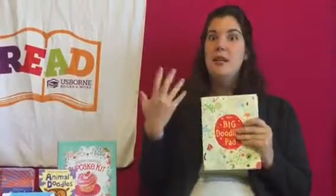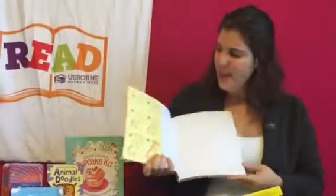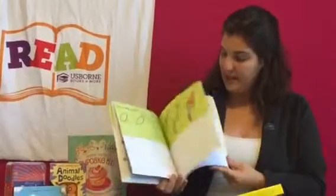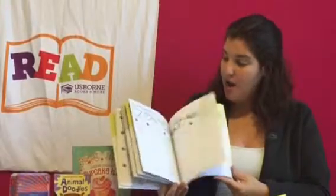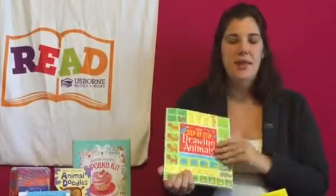For kids who maybe need a little bit more help before they start doodling, we have our fantastic drawing books. This one is our step-by-step drawing animals. It goes through — how to draw a chipmunk, how to draw a badger. So they're not just the typical elephant and giraffe kind of things — you have a lot of out-of-the-box animals, even a meerkat and a puffin. We also have step-by-step drawing people, and a step-by-step drawing book that teaches castles, homes, race cars, and more.